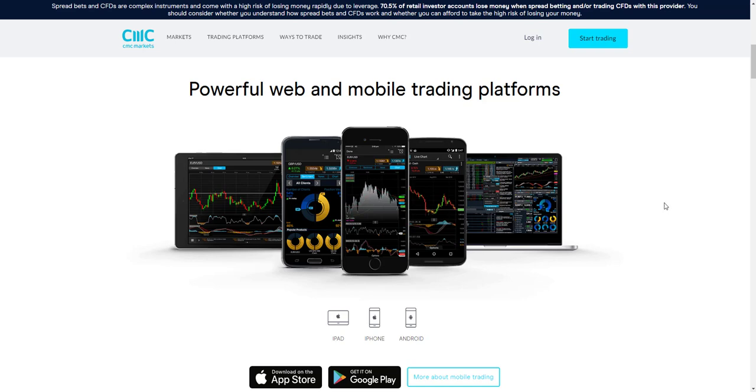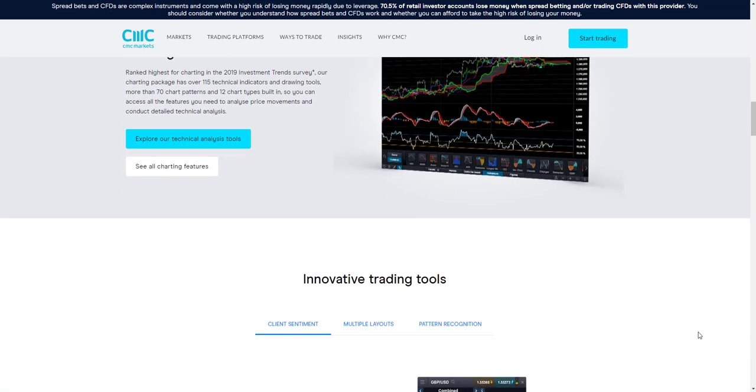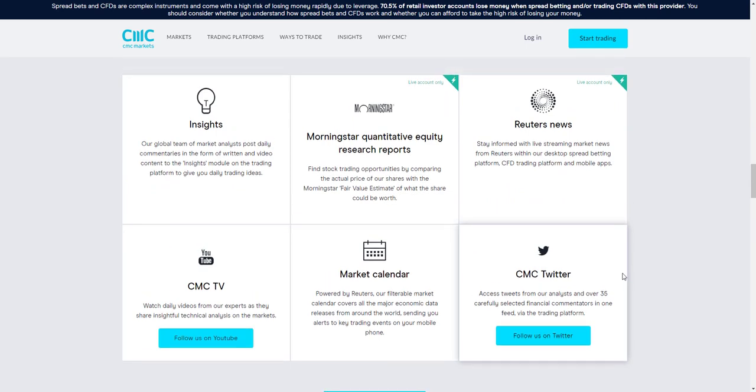There are key features useful for both beginner and advanced traders. The platform includes all popular indicators and drawing tools, as well as mobile charting, module linking, and price projection tools. CMC Markets also provides client-specific tools including client sentiment indicators and pattern recognition indicators, plus news and insights directly from the platform via Reuters news, Twitter, market calendar, and CMC TV.